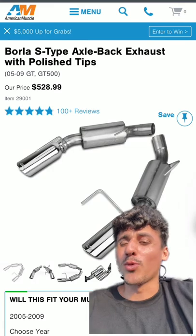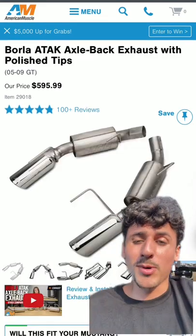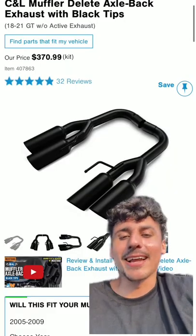Borla S-Type Stinger, probably the worst exhaust I've ever equipped — the drone is so bad: 5 out of 10. Borla ATAK: definitely 9 out of 10. And the good ol' straight pipe: a solid 8 out of 10.